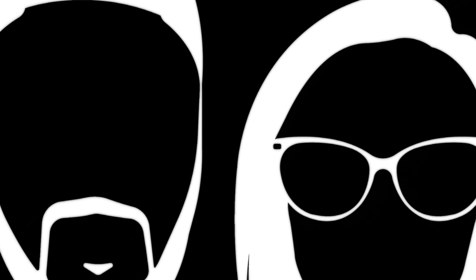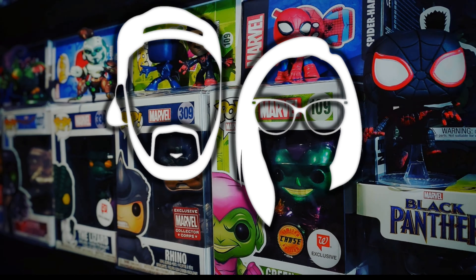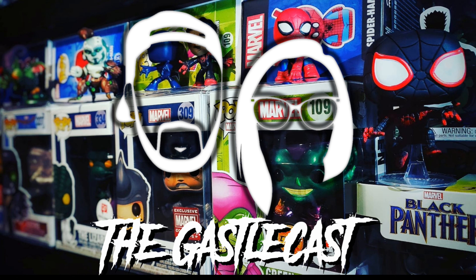We went to the P.O. Box and we found all these boxes. Let's break them open and see what's inside. Welcome to the Gastelcast. I'm Chris. I'm Heather. On this episode, we're going to unbox all these boxes that we got at our P.O. Box. What could it be?